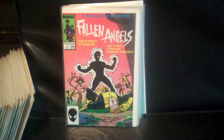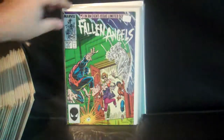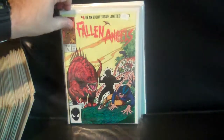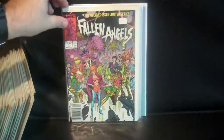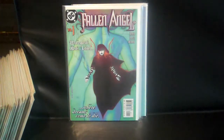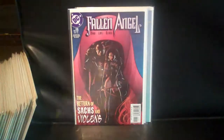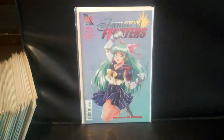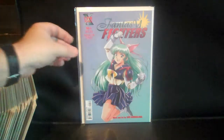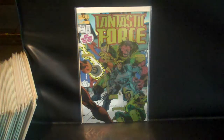Fallen Angels number 1, 2, 3, 4, 5, 6, 7 — missing issue 8. Then DC's Fallen Angel number 1, number 2, number 19, number 20. And Fantasy Fighters number 4, and then Fantastic Force number 1.